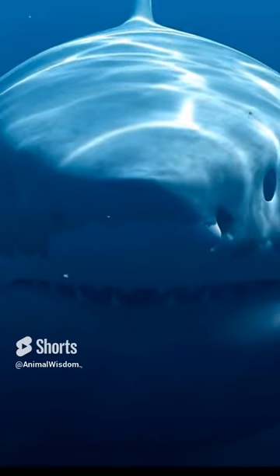Number two, electroreception. Like a shark, the platypus uses electronic impulses to detect underwater prey and locate objects in the dark.